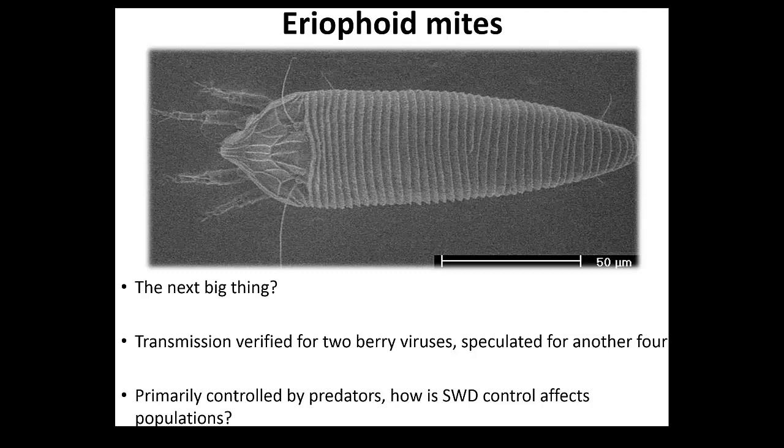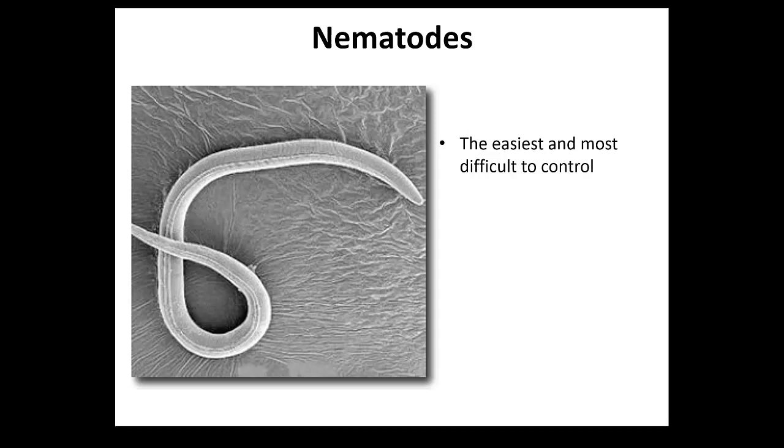In blackberry especially, this is a huge, huge problem. And nematodes - as I say here, it's the easiest and the most difficult to control.